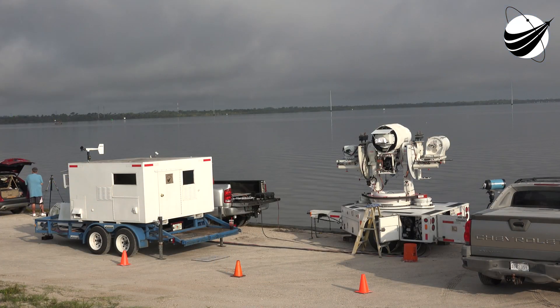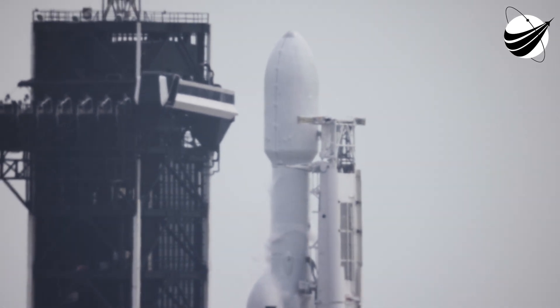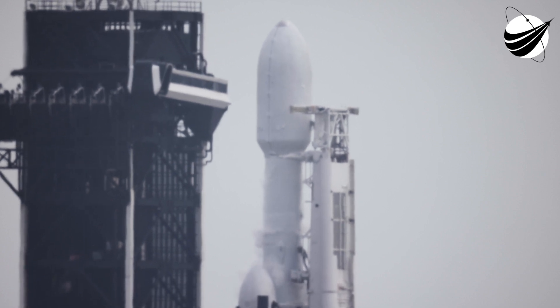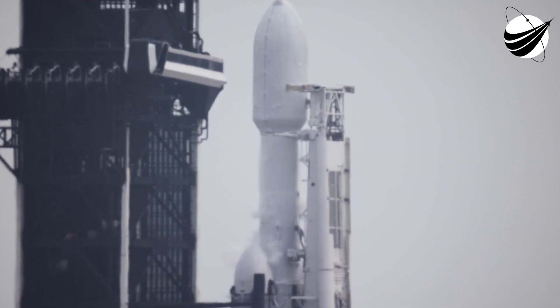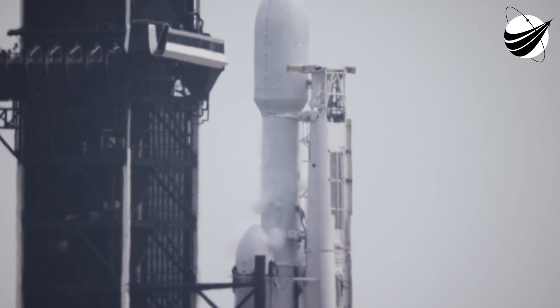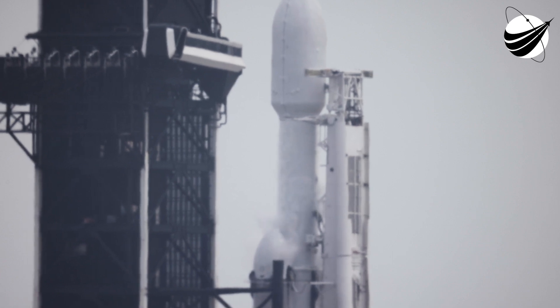Falcon Heavy is in startup. 15 seconds. And here we go with the final seconds of launch. T-minus 10, 9, 8, 7, 6, 5, 4, 3, 2, 1,